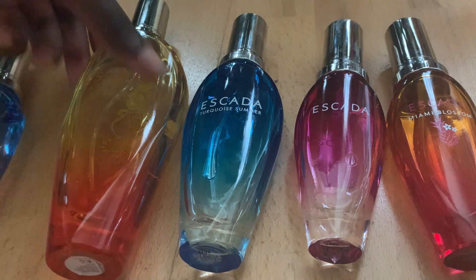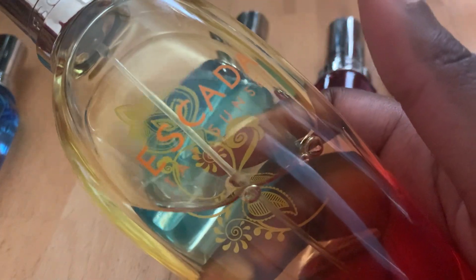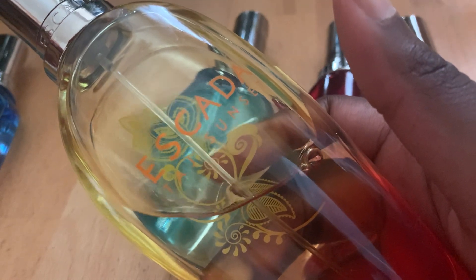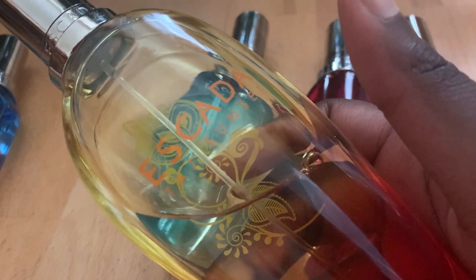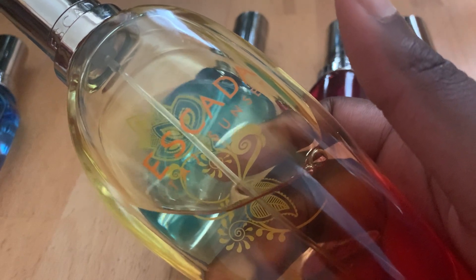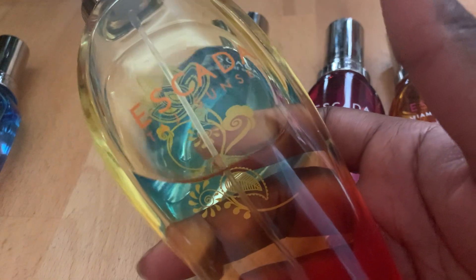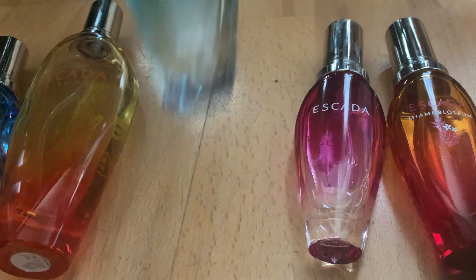This one I've spoken about already. This is Taj Sunset — it's mango, it's got coconut, it's fruity, it's not overly sweet. We are coming up to the overly sweet ones. This one has nectarine, raspberry, musk, sandalwood, water lily, blood orange, amongst other ingredients. But I mainly detect the mango in this one. Didn't know it had raspberry, but there you go.